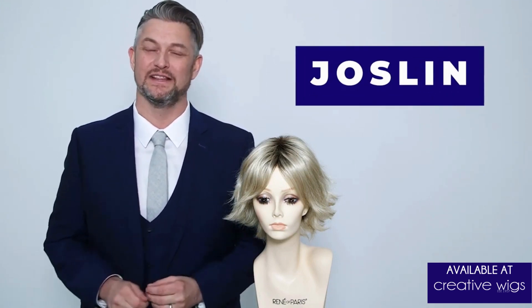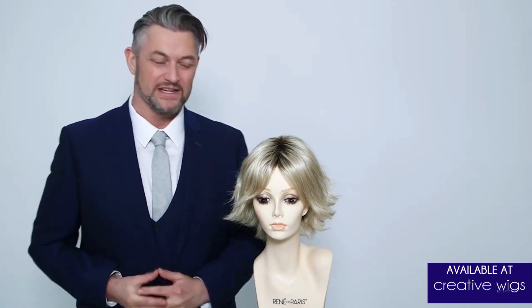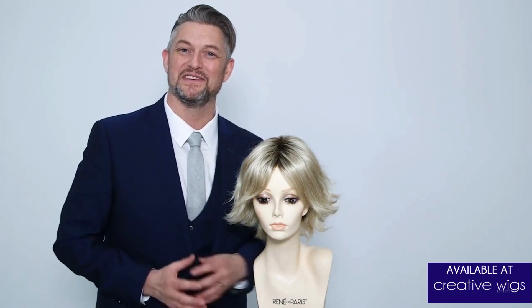Jocelyn is one of those styles you can literally take out the box, give it a shake and off you go and wear it. Jocelyn is feathered and layered and has these beautiful little flips running throughout the sides and the back.